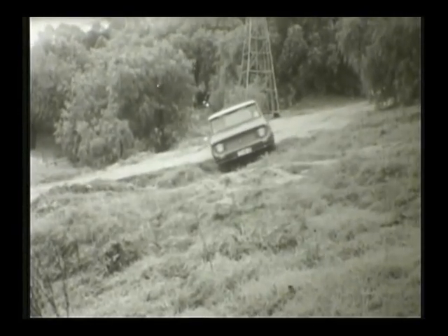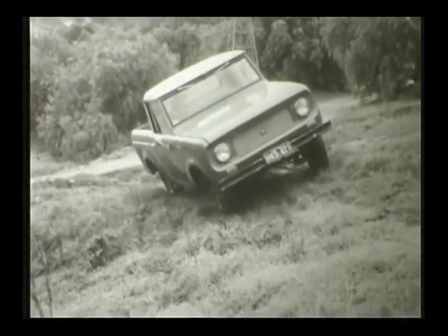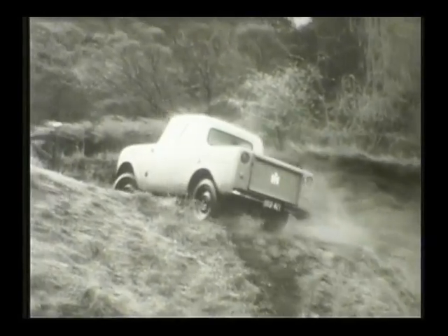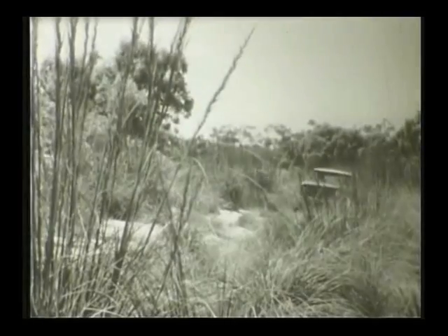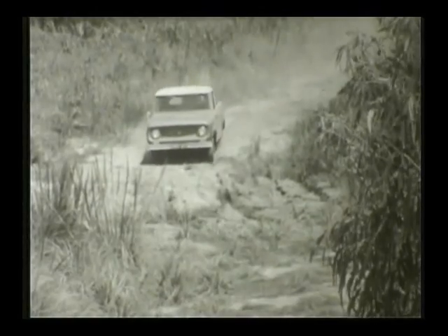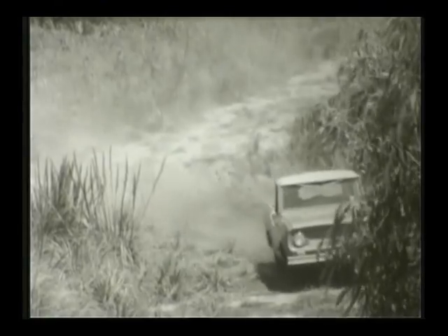Scout's extra-wide wheel track and lower silhouette give added stability, safety, and gracefully styled good looks. Its short 100-inch wheelbase makes it very easy to maneuver. Scout handles like a passenger car — safe and smooth beyond all belief. Scout's riding comfort and ability to take the toughest use lies in its carefully matched springs and shock absorbers.